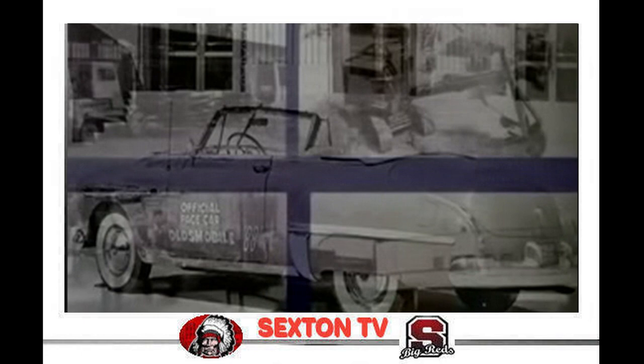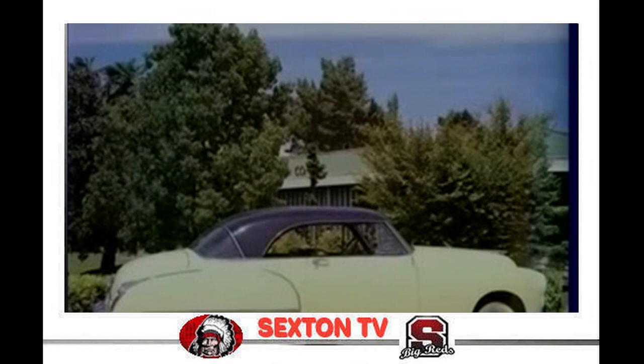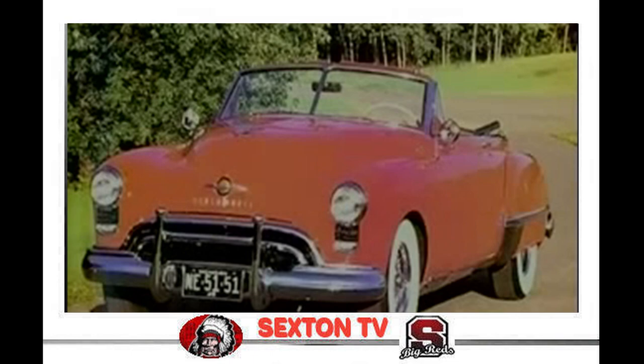A new assembly plant that joined Buildings 75 and 32 was completed on December 6, 1949. At one time it achieved the highest line speed of any U.S. car assembly plant, ultimately turning out over 110 units per hour on the line.